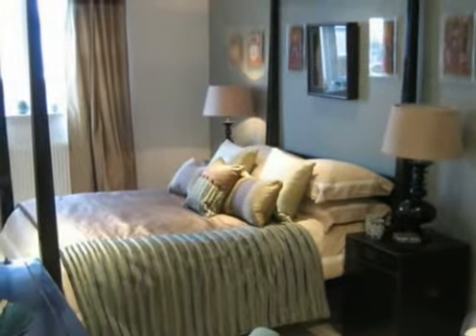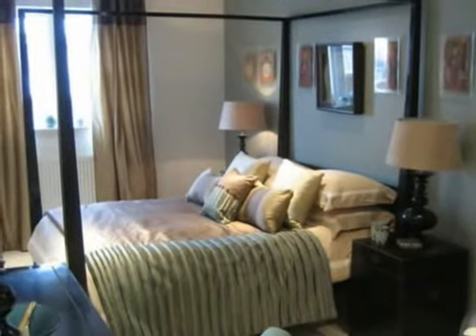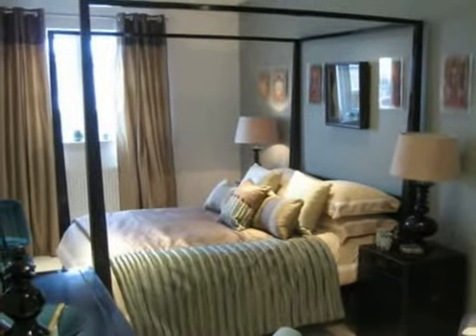Comprises double glazed windows with views towards the River Thames, floor to ceiling wardrobe cupboards with sliding doors, and ample storage space.